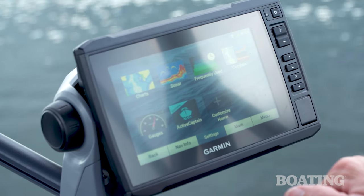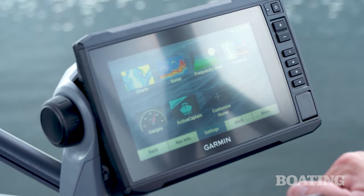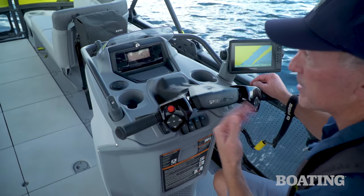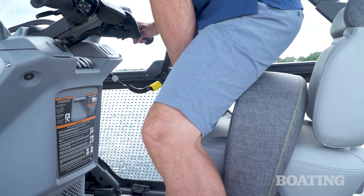Other highlights at the helm include a Garmin 7-inch touchscreen GPS, a Bluetooth sound system, and to give the driver better visibility forward, a flip-up bolster on the helm seat.